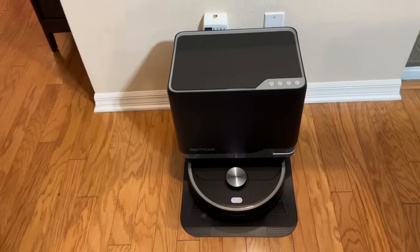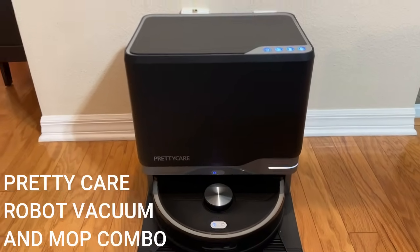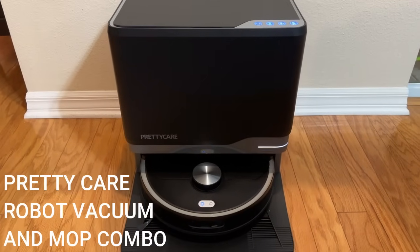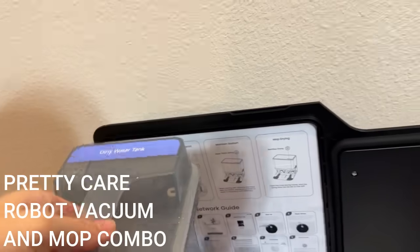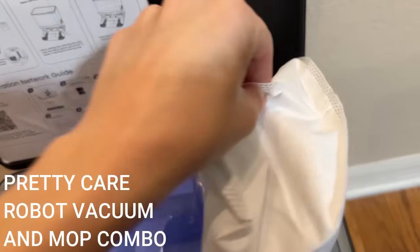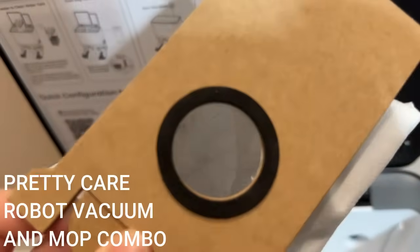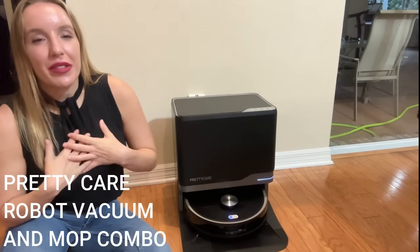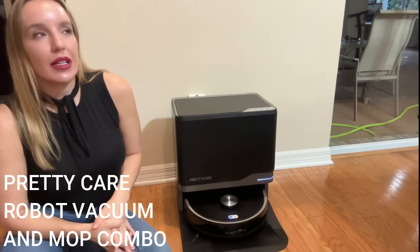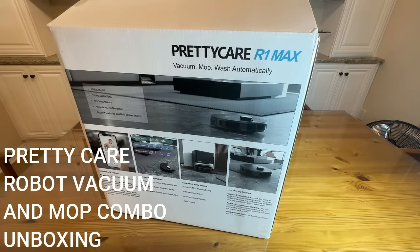Don't worry, because it has this incredible self-empty station — one of the coolest things about it. It's going to empty all of the dirty water out of the dirty water tank, refill with clean water, empty all the dust, debris, and dirt it sucked up into the station. And the coolest part: it's even going to clean and dry your mop pads for you. You don't have to lift a finger. This is an amazing robot vacuum cleaner slash mop. PrettyCare is a fantastic brand that makes really high quality stuff that just works.